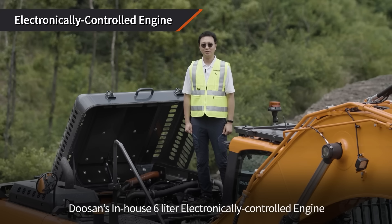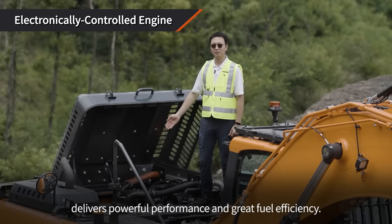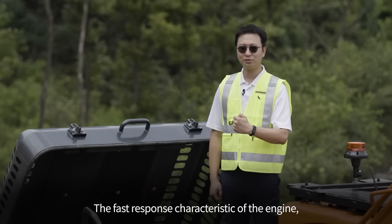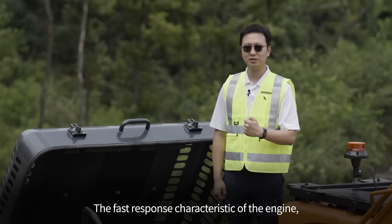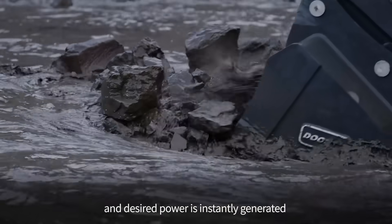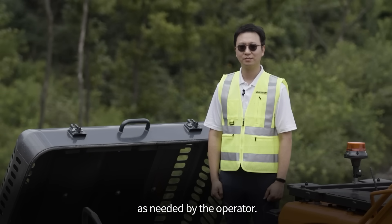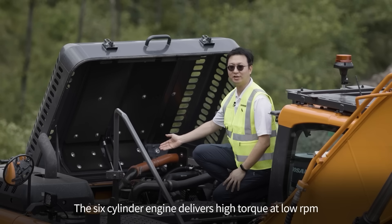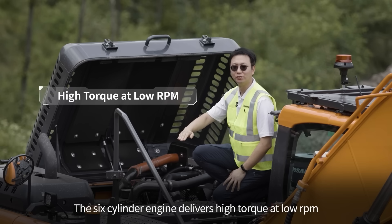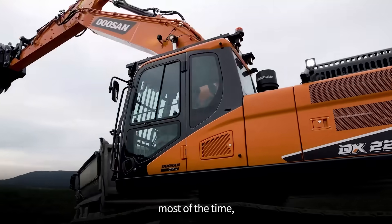Doosan's in-house 6-liter electronically controlled engine delivers powerful performance and great fuel efficiency. The fast response characteristic of the engine has been further strengthened, and desired power is instantly generated as needed by the operator. The 6-cylinder engine delivers high torque at low RPM, which means you don't have to work the engine at full speed most of the time.